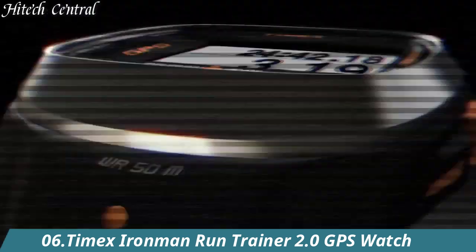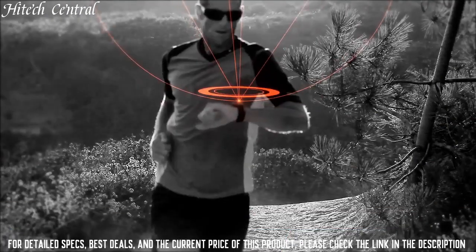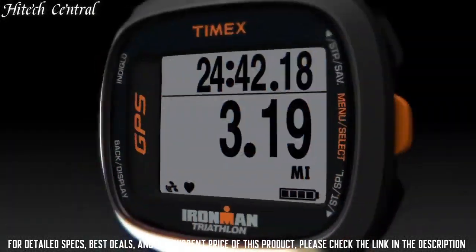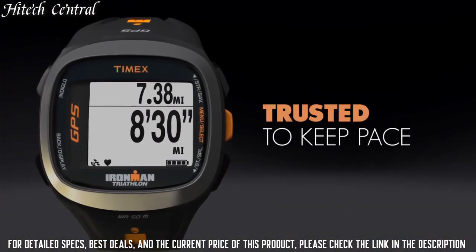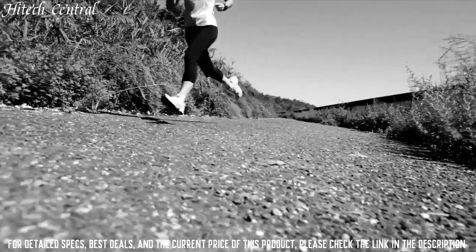Number 6: Timex Ironman Run Trainer 2.0 GPS Watch. The Timex Ironman Run Trainer 2.0 is a next-generation, GPS-enabled watch, providing real-time pace, distance, and heart rate.